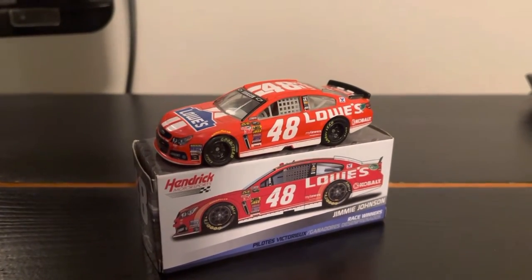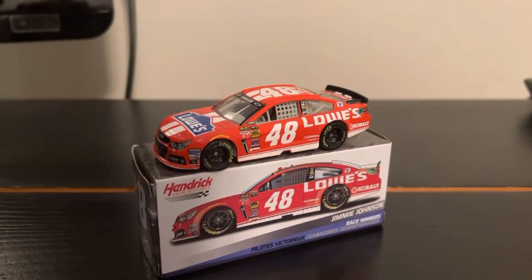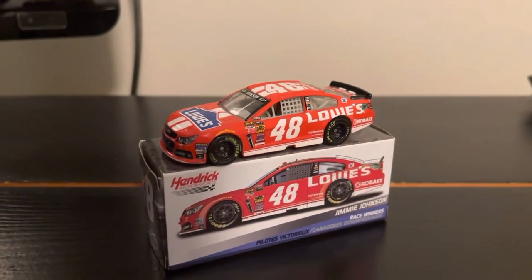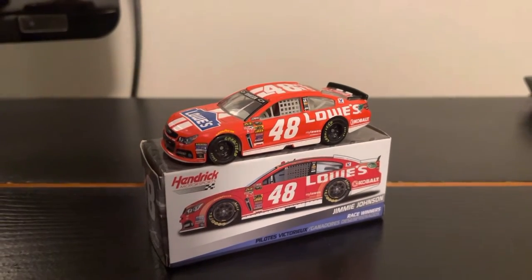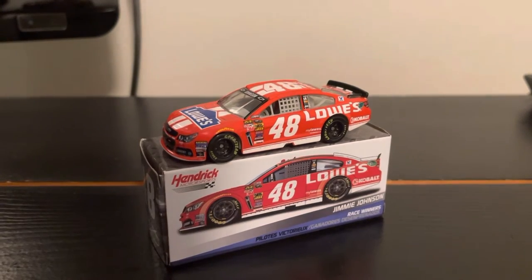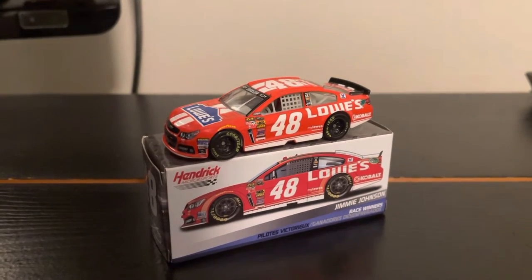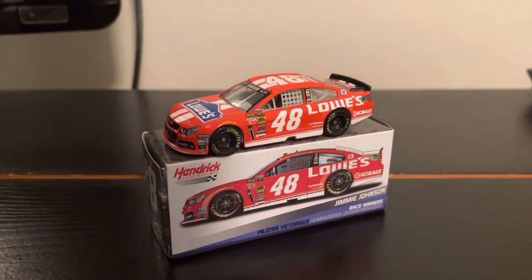The history behind this Red Vest paint scheme didn't really last that long. This paint scheme only appeared in three races between 2014 and 2016. The first being at Texas in the fall of 2014 where Jimmy Johnson led 191 laps en route to his fourth and final victory of the season. Then it came back in 2015 at the fall Charlotte race and unfortunately retired due to an engine failure. And finally, it appeared in Indianapolis in 2016.